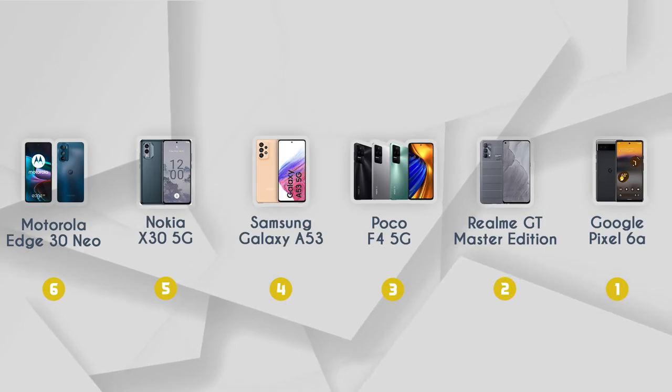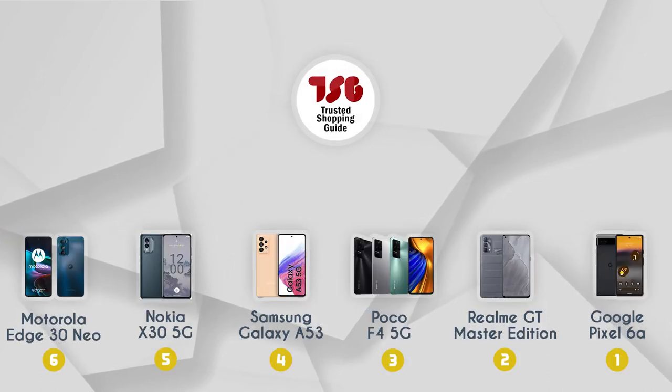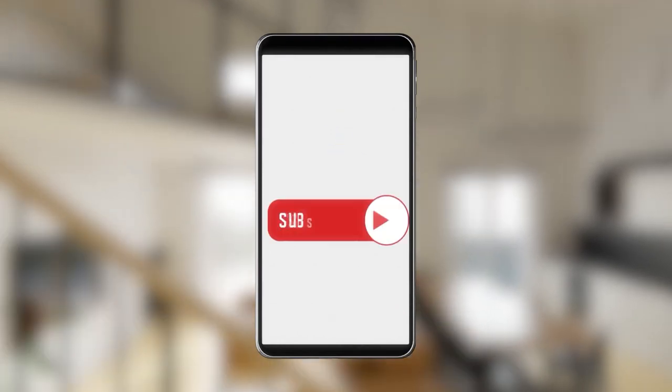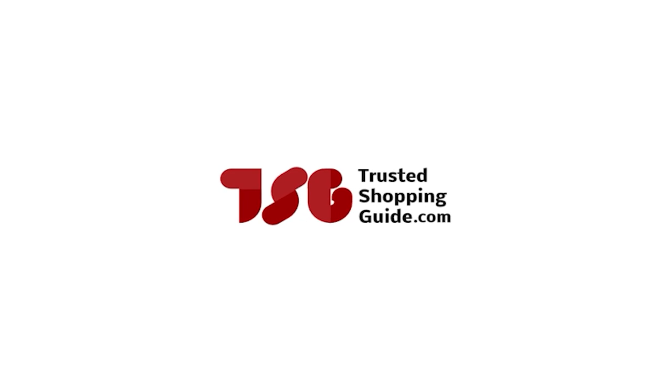And there you have it folks, our best mid-range smartphones which got our team at TrustedShoppingGuy.com excited this year. If you have any contenders for our next mid-range smartphone roundup that you would like our team to test, do drop them in the comment section below and we will be sure to assess them for our next update. If you liked this video and it helped you in any way, please do give it a like and hit the subscribe button so that you can stay connected and updated with all of our research. We will look forward to seeing you at TrustedShoppingGuy.com again soon.